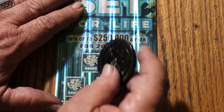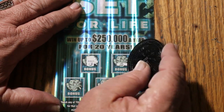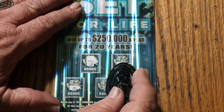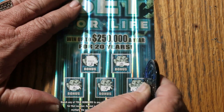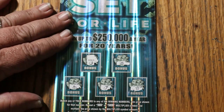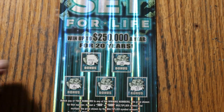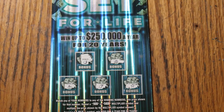All right, here we go. Bonuses — no, no, no, no, and no. Okay, nothing on that one. All right, well, we'll see what happens tomorrow. And that's it for now. AZ Scratchers signing off, and hopefully tomorrow will bring something better than this. Have a great day and a great night, and we'll see you later. Bye.